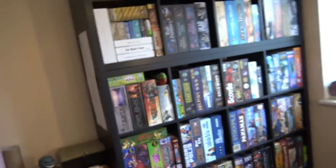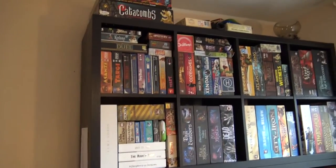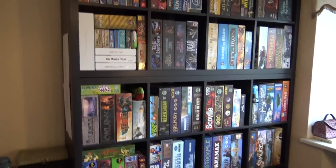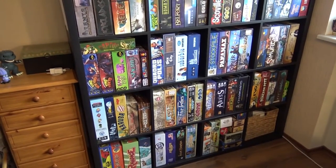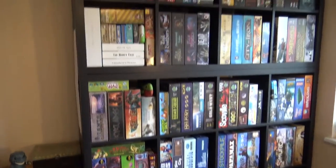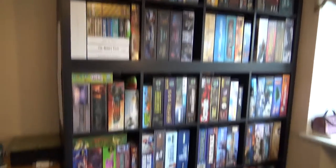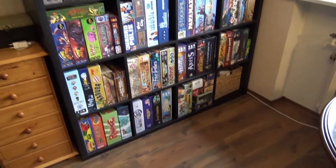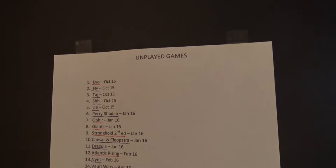We're going to turn the camera and go to our shelves right now. I'm very sorry, I need to put it on handheld. As you can see here, this is our shelf — I updated it, put some games into different spots. Small games are up now and bigger games are down; it was the other way around previously.